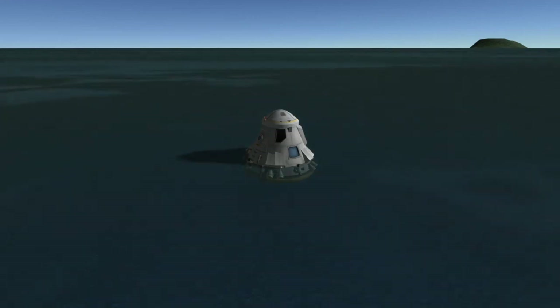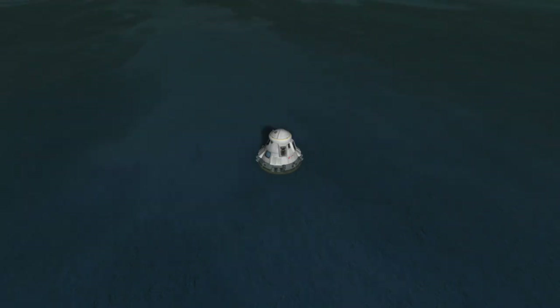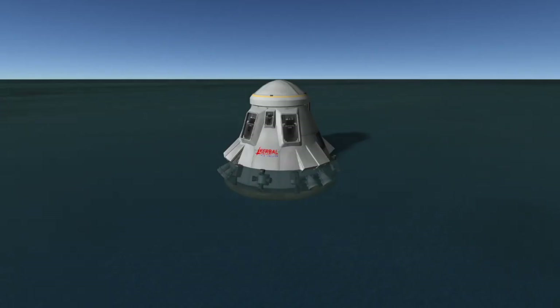If you want to keep up with the Crew-1 SpaceX Dragon's landing, I'll leave some links down below that can help you with that. I'll leave a link to NASA's YouTube channel, where they'll livestream both the undocking and the landing. I'll also leave a link to my Twitter, where I'll post up-to-date information on Crew-1 as well as other upcoming events in spaceflight. If you have any questions about Crew Dragon or the process of landing, leave them down below in the comments and I'll try my best to answer them.